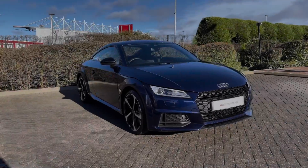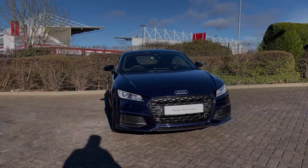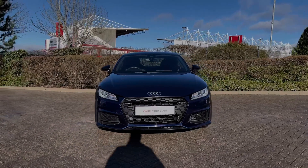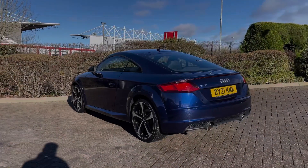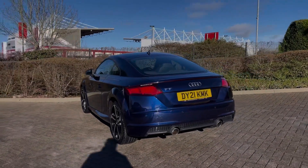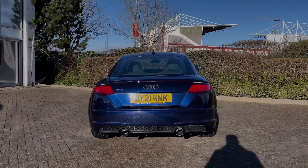Hello, my name's Ben from Stoke Audi, and today I'm going to be talking you around this Audi approved used vehicle. This is a 2021 Audi TT Coupe Sport Edition 45 TFSI with the S-Tronic automatic gearbox. This particular Audi TT comes finished in the upgraded Novara Blue metallic finish, and at the time of recording this video, this vehicle has covered just over 10,480 miles.